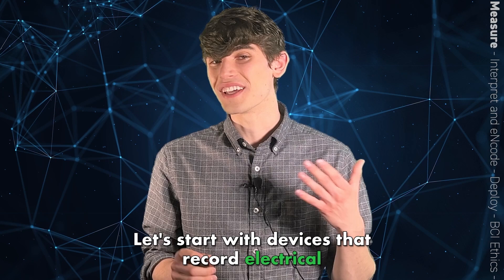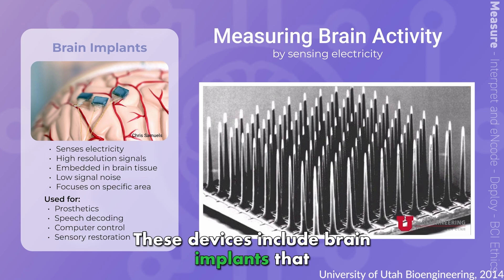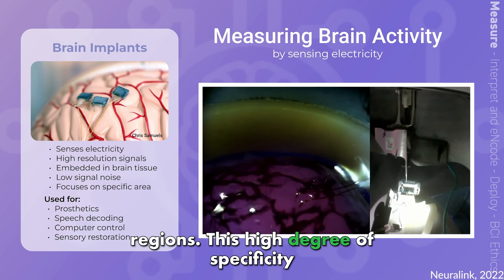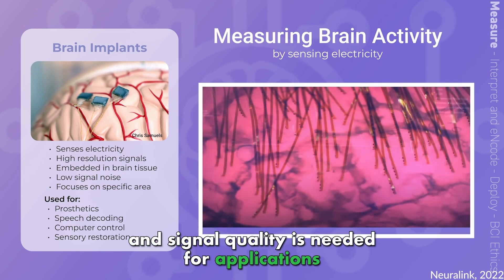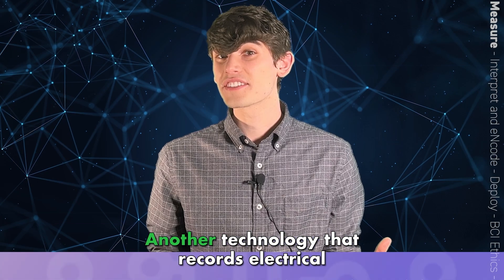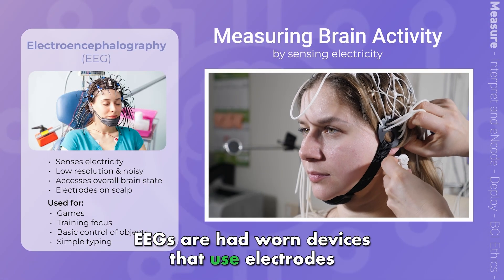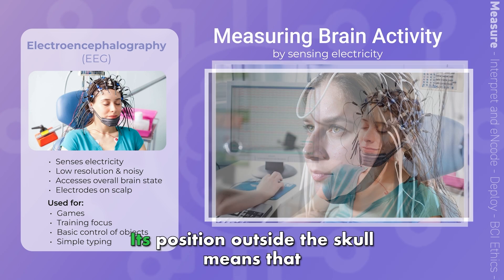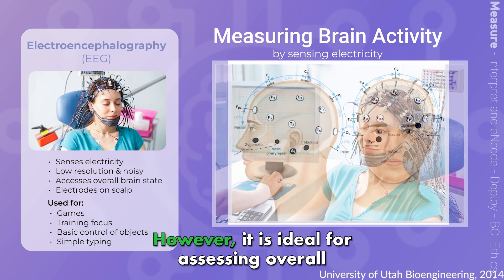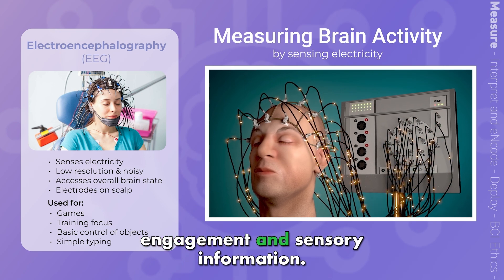Let's start with devices that record electrical signals generated by brain activity, as this is the most common method. These devices include brain implants that use razor-thin electrodes to precisely collect high-resolution data from specific brain regions. This high degree of specificity and signal quality is needed for applications like controlling finger movements on a prosthetic hand and using a computer. Another technology that records electrical activity is EEG. EEGs are head-worn devices that use electrodes on the scalp to record brain activity. Its position outside the skull means that the data is really noisy and it can't hone in on specific processes; however, it is ideal for assessing overall brain state and can reliably sense focus, engagement, and sensory information.